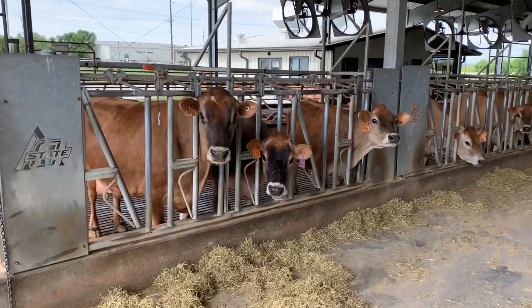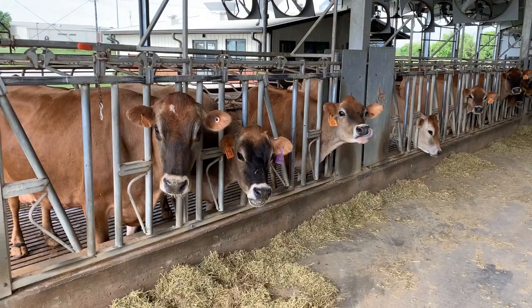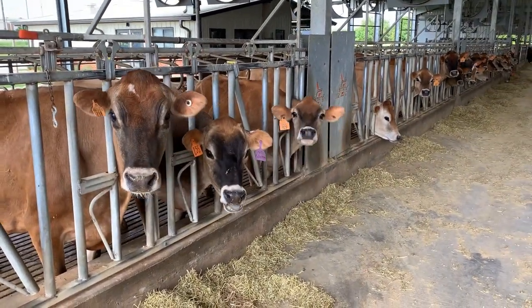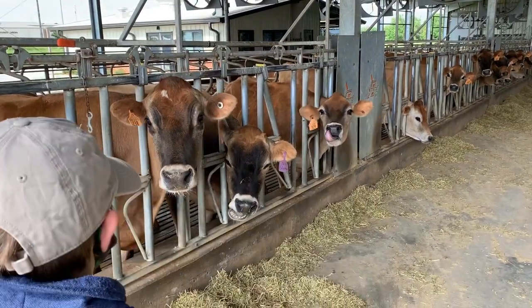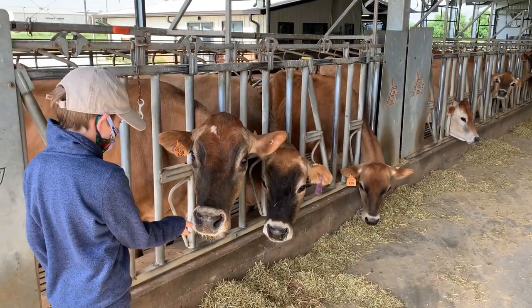The happier the cow is, the more milk it will produce. So dairy farmers work really hard to keep their cows healthy, clean, and without any stress. In a dairy barn, you'll see all sorts of things to make cows more comfortable.